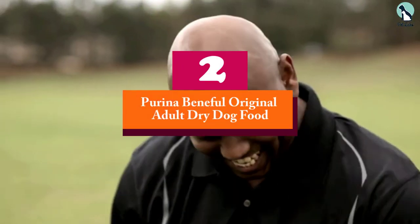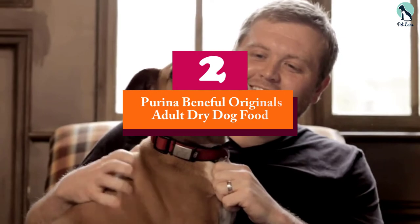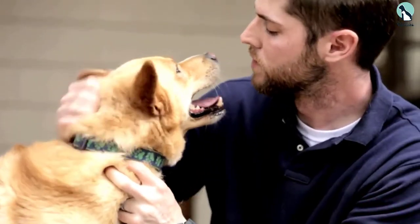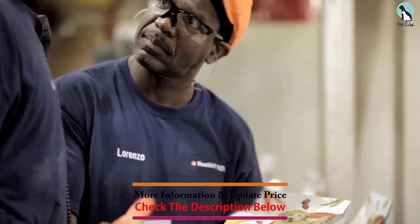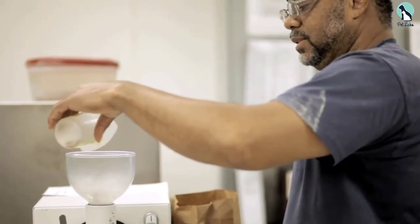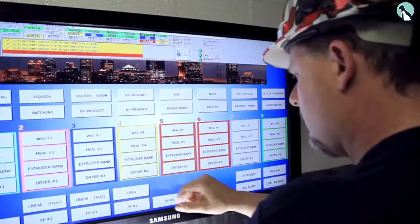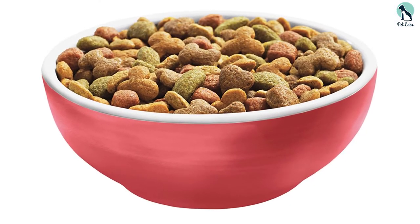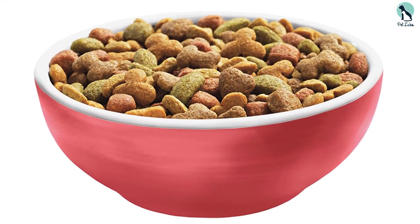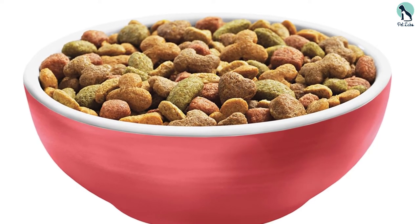At number 2, we have the Purina Beneful Originals Adult Dry Dog Food. Your beloved lab will surely enjoy feasting on the wide array of flavors that Purina Beneful Originals offers. This dog food is made with high-quality ingredients that are palatable for your dogs. Made from real whole grains, salmon, and vegetables, this dog food from Purina will surely keep your beloved pooch healthy and strong. It also contains a good amount of omega fatty acids that can keep your lab's coat shiny and beautiful.